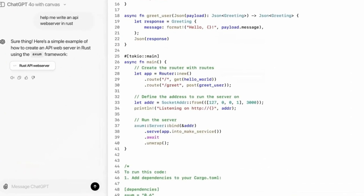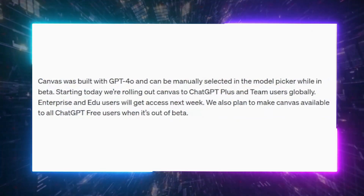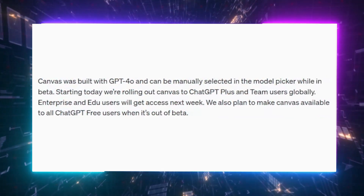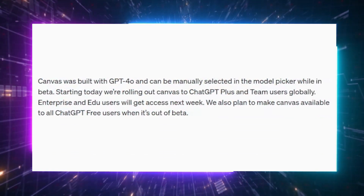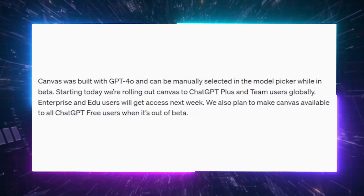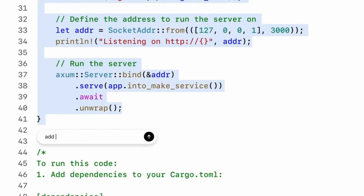Right now, Canvas is in beta for ChatGPT Plus and Teams users. Those on Enterprise or Edu plans will get access next week. Eventually it will roll out to everyone, including the free tier, but for now it's available only with a paid plan.